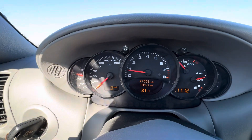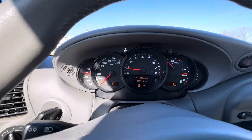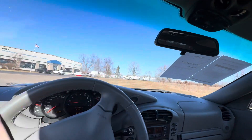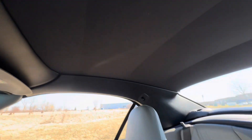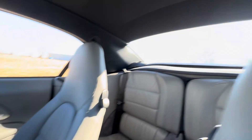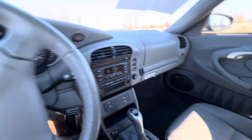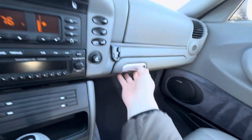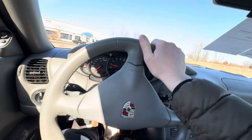I was a little off — it's actually 47,502 miles. Overall the interior is in very, very nice condition. Not perfect, but this car has been driven and enjoyed.